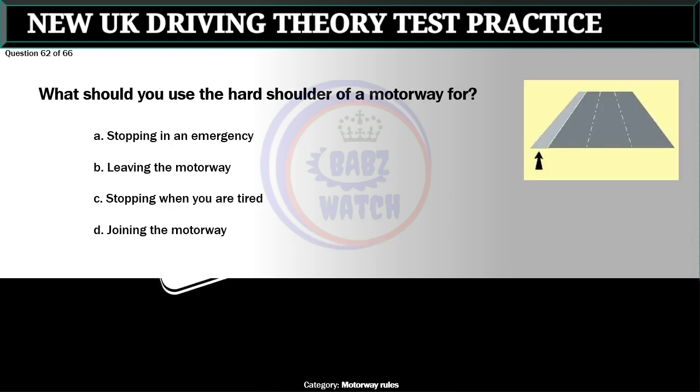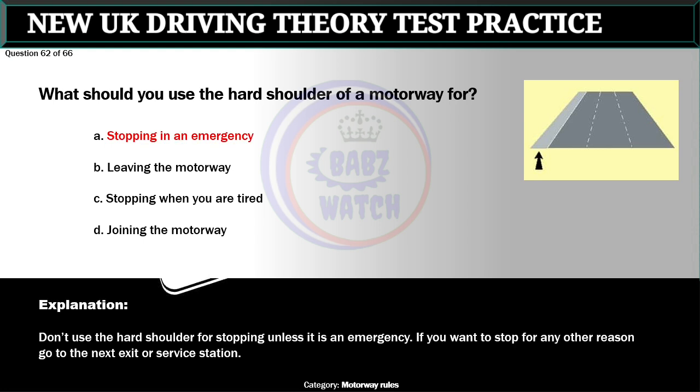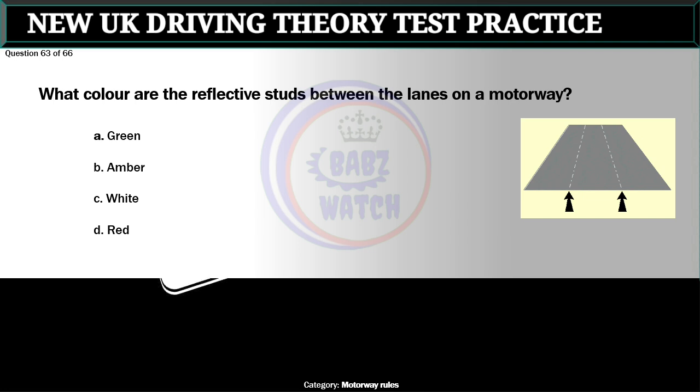Question 62 of 66. What should you use the hard shoulder of a motorway for? A. Stopping in an emergency. B. Leaving the motorway. C. Stopping when you are tired. D. Joining the motorway. The correct answer is A: Stopping in an emergency. Don't use the hard shoulder for stopping unless it is an emergency. If you want to stop for any other reason, go to the next exit or service station.